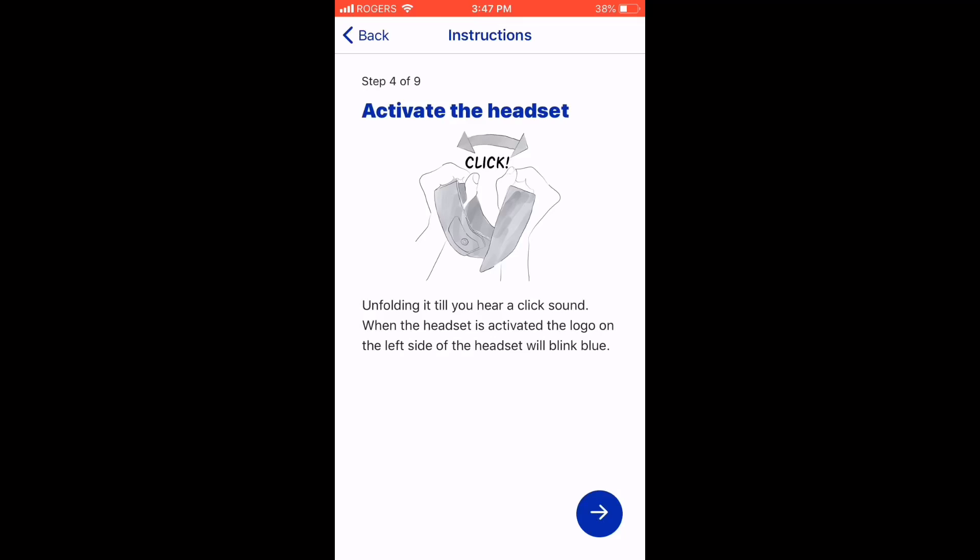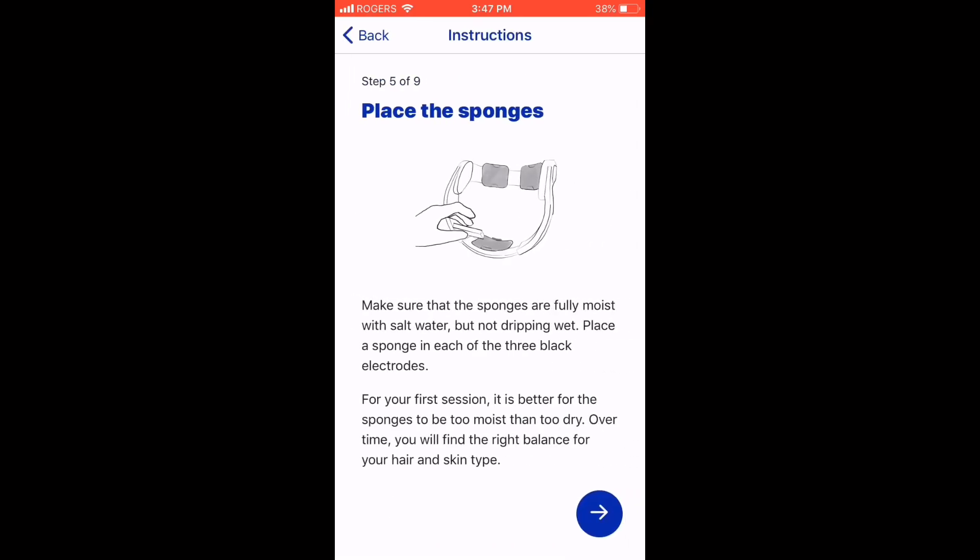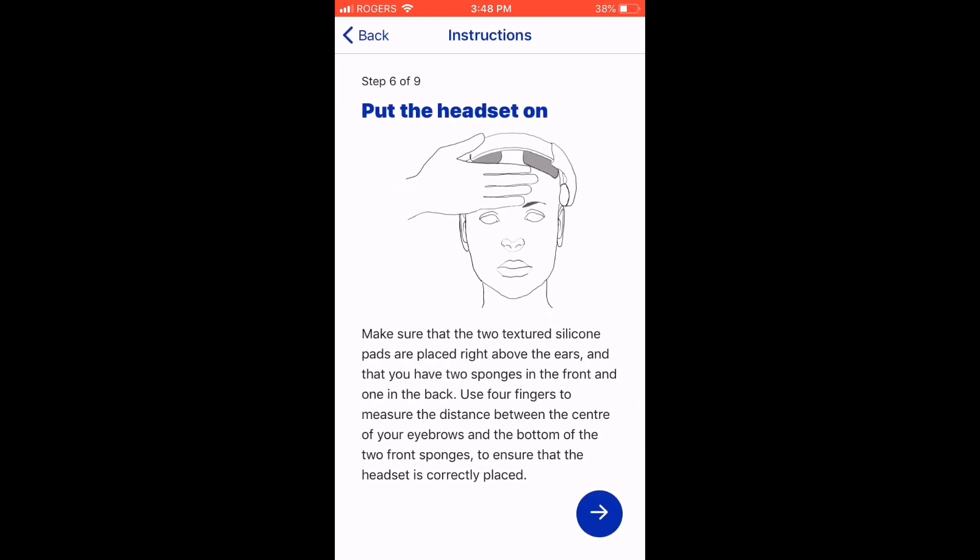Step four is activating the headset — unfolding it, you hear a click sound. When the headset is activated, the logo on the left side will blink blue. Step five is placing the sponges in the three holding areas. For your first session, it's better for the sponges to be too moist than too dry — over time you'll find the right balance for your hair and skin type. Then you put the headset on, making sure the two textured silicone pads are placed right above the ears, with two sponges in the front and one in the back.